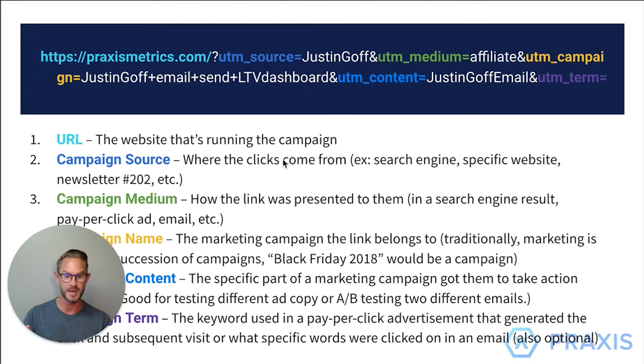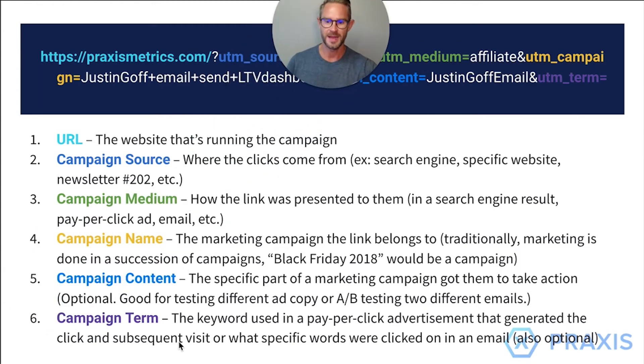Social media is one of the mediums, and there are a lot of different ways you can add medium, but it's really different for each business. Campaign name is the marketing campaign that the link belongs to — traditionally done in succession of campaigns, like a Black Friday sale. Campaign content is the specific part of a marketing campaign that got them to take action. This is optional, but it's good for testing ad copy or AB split tests between emails. Campaign term is the keyword used in pay-per-click advertisements that generated the click, or what specific words were clicked in an email — also optional.